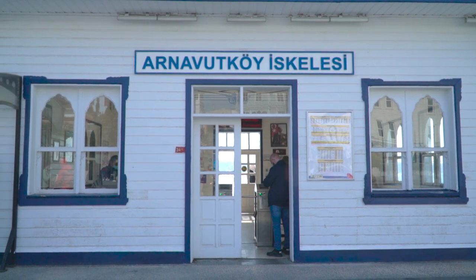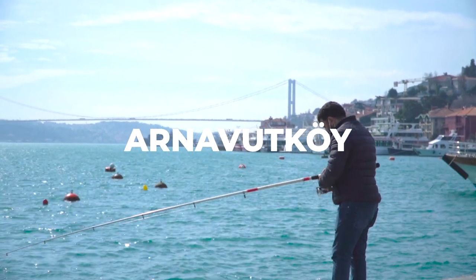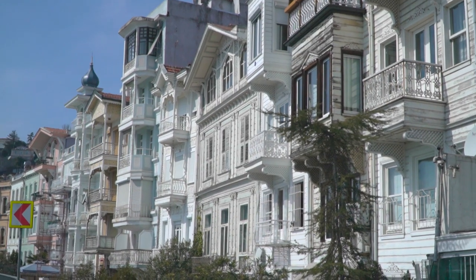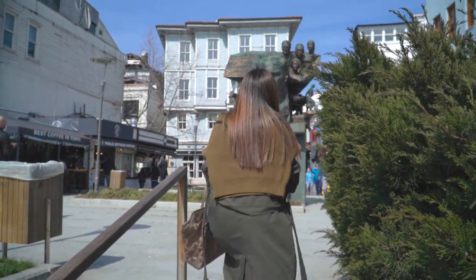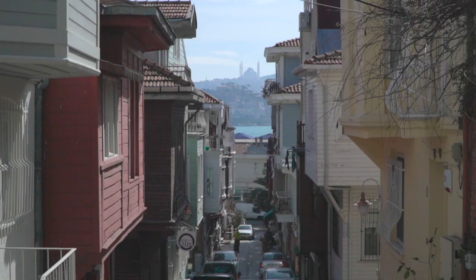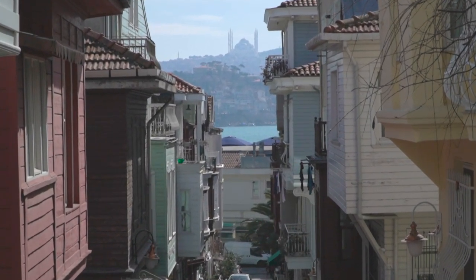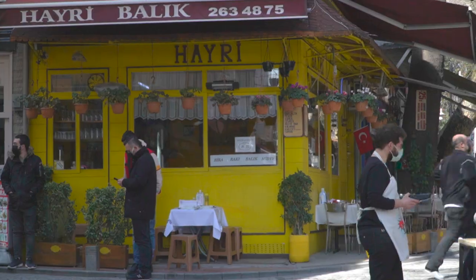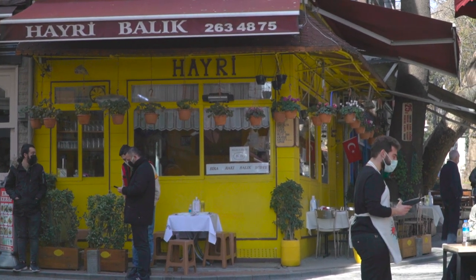Situated on the European side of Istanbul along the Bosphorus, Arnavutköy is a picturesque neighborhood that radiates charm and sophistication. Known for its beautiful Ottoman-era mansions, narrow cobblestone streets and lush greenery, Arnavutköy offers a tranquil escape from the bustling city. As you explore the area you'll be captivated by the stunning views of the Bosphorus and the charming cafes that line the waterfront. Arnavutköy is also a foodie's heaven with a wide range of restaurants offering both traditional Turkish cuisine and international flavors.